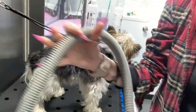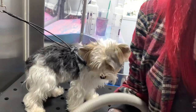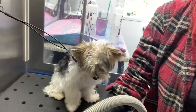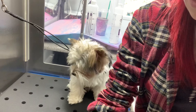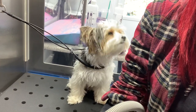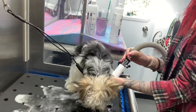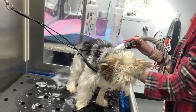I have some Hydra Whitening in the bathing system because he needs a little bit of whitening, but not a ton. When they are super yellow, then I use the iGroom. The iGroom is just really intense. So I'm just going to go ahead and use this to get his body wet.